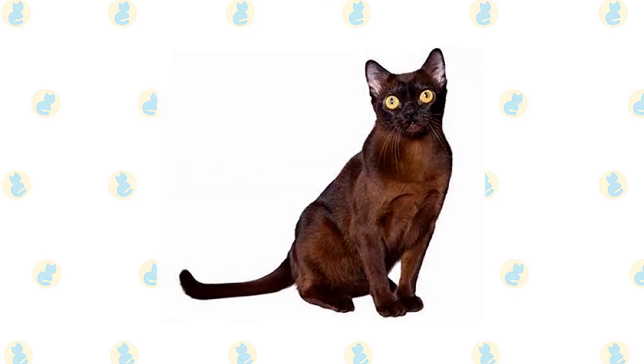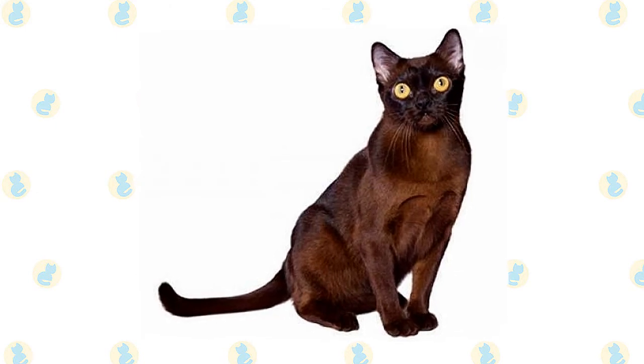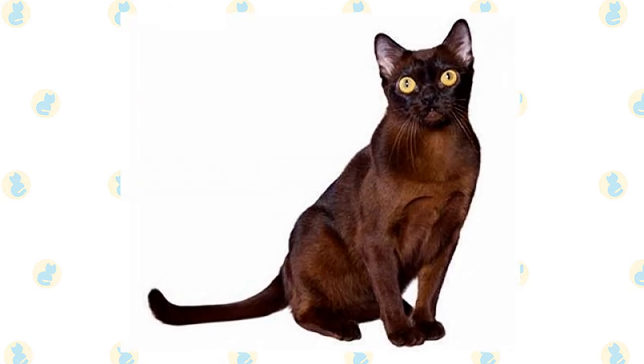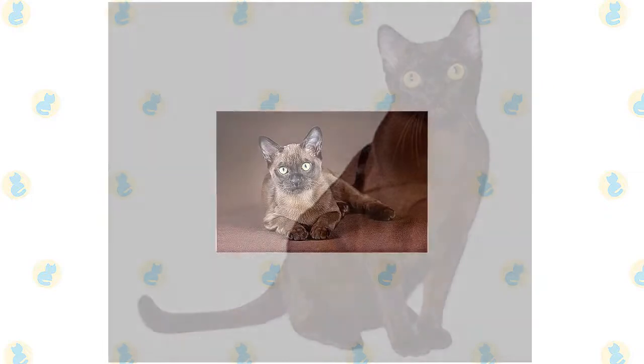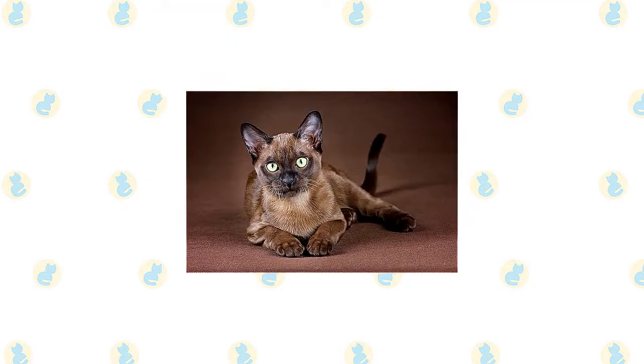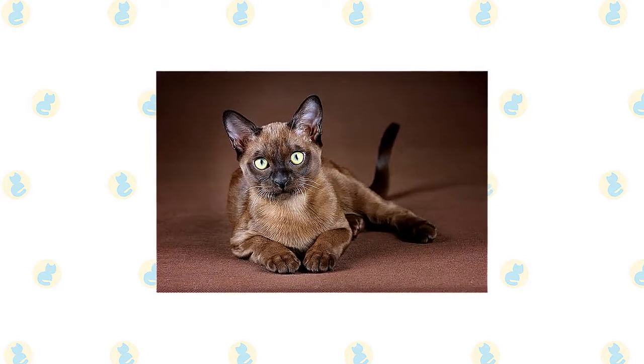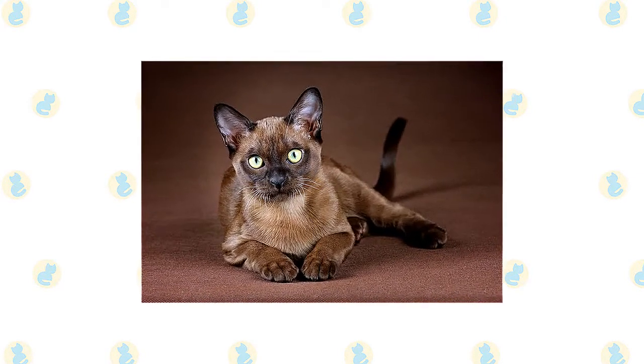The cats have a compact body with a rounded head, large expressive eyes in gold or yellow, and medium-sized ears that are rounded at the tips and tilt slightly forward. The coat is short and satiny. The traditional sable is a rich, warm brown, slightly lighter on the underbody. A kitten's coat darkens as it matures. Nose leather and paw pads are brown.